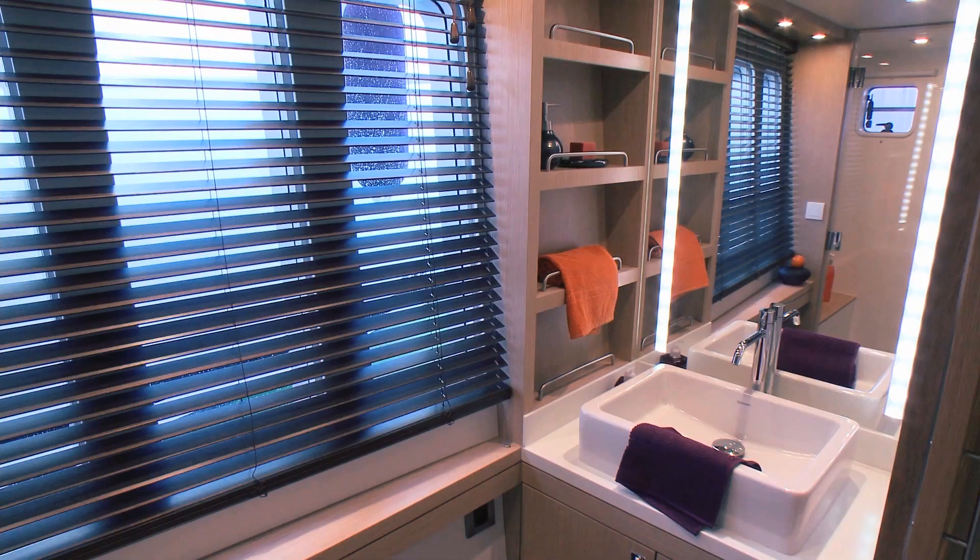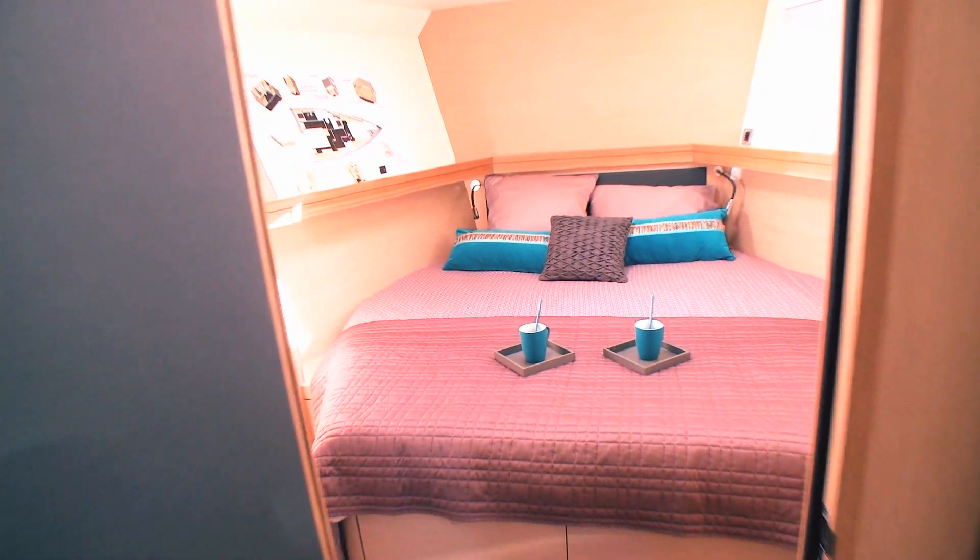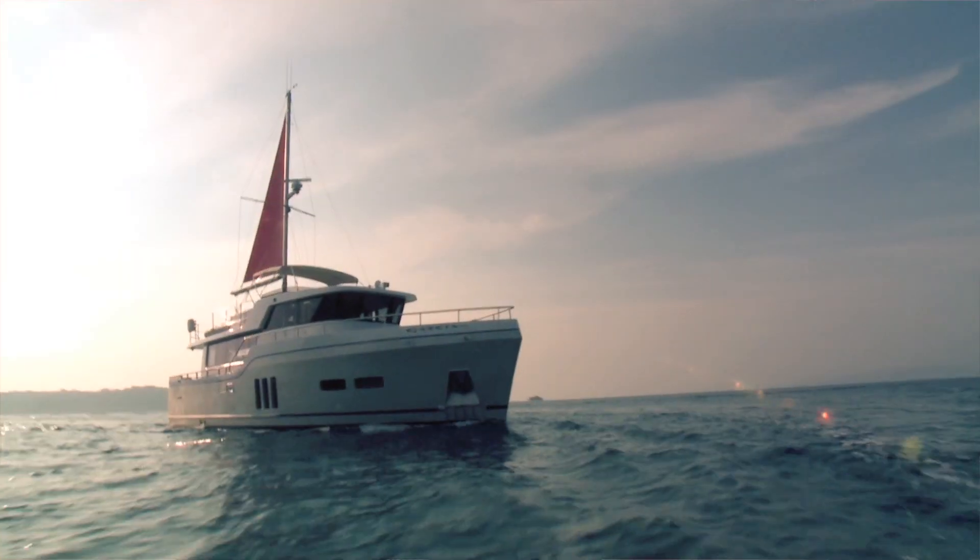This boat is currently being exhibited in U.S. boat shows. She will be present at the Trawler Fest in Fort Lauderdale at the end of January, and at the Miami Boat Show in mid-February. We very much hope to see you all there. Thank you.